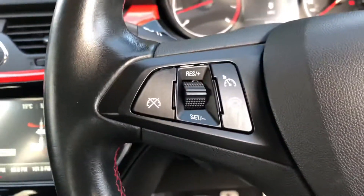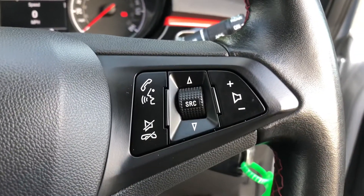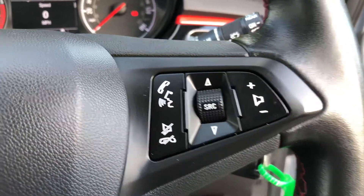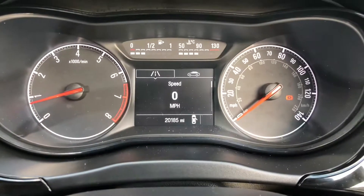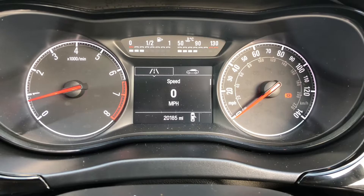There's a city button, and steering wheel mounted controls operate the cruise control, Bluetooth, and stereo volume. If we take a look at the instrument cluster, the vehicle shows a low mileage of just 20,185 miles.